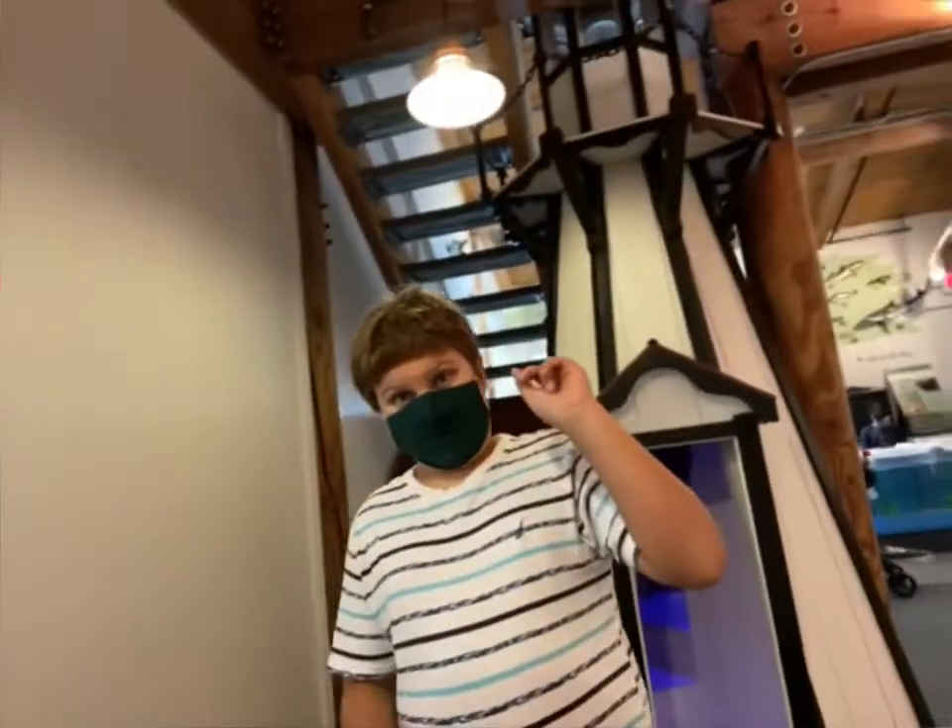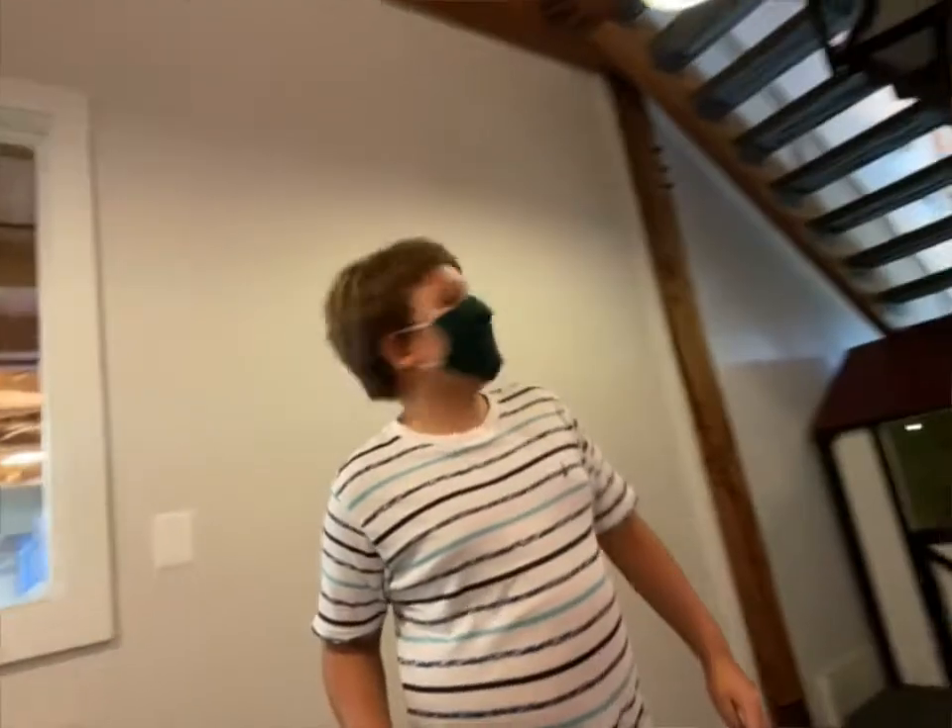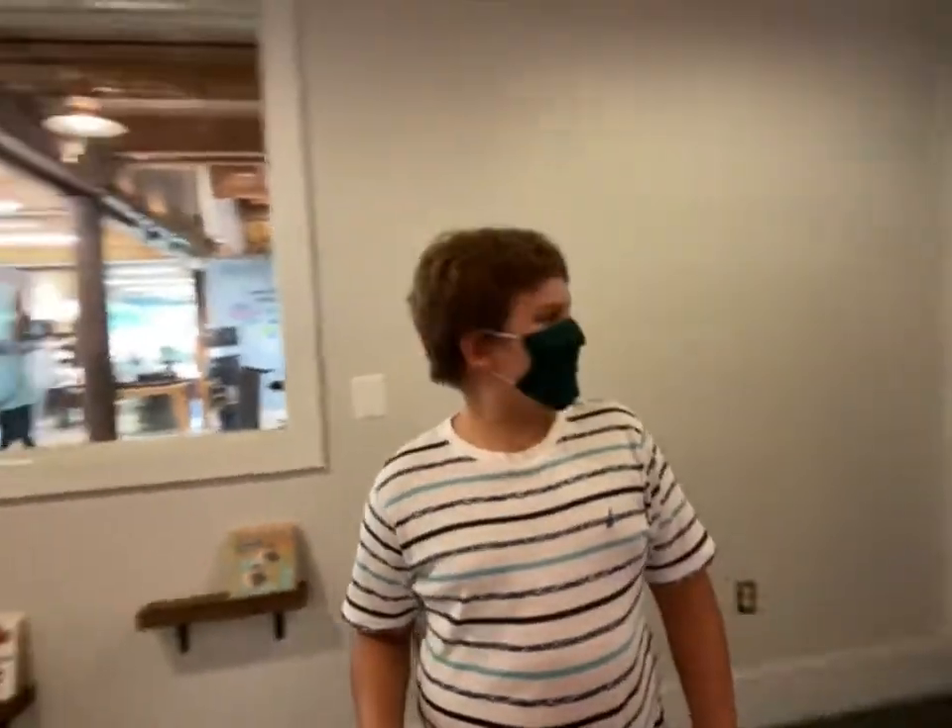So first, the lighthouse. It reminds me of the Cape Hatteras lighthouse in North Carolina. And you can actually go inside it, but it's kind of hard with the camera and everything since I have this extended to full.